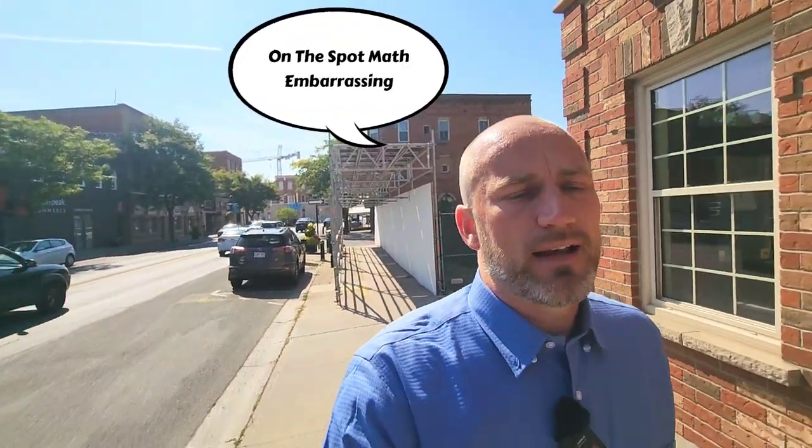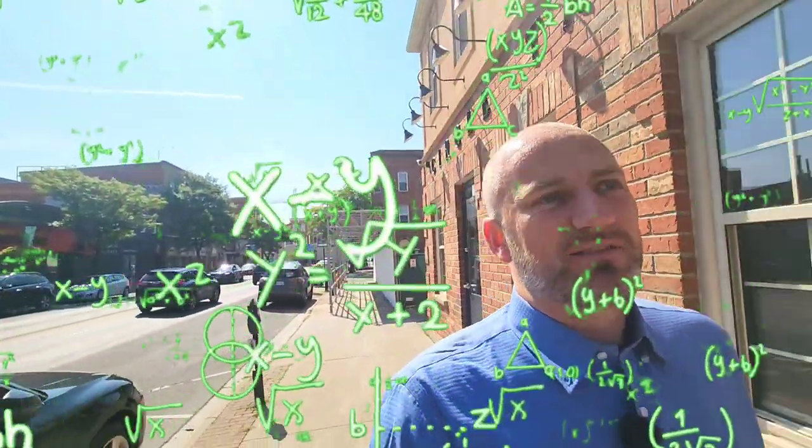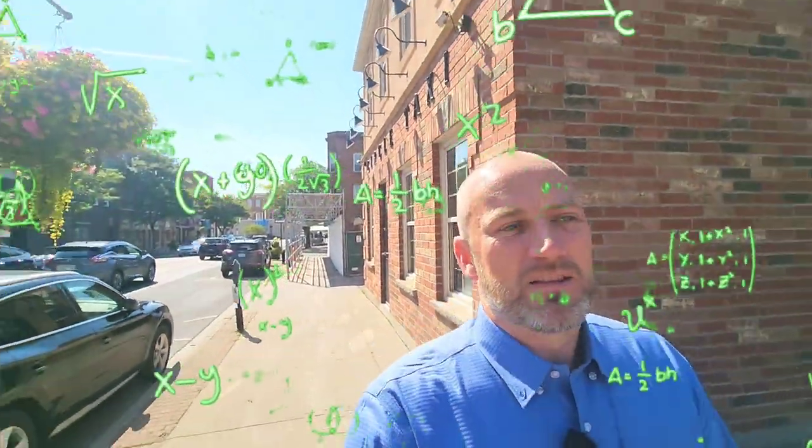Downtown Whitby is geared towards all demographics. A lot of people own here, but it does have one of the higher rental percentages within Durham, mainly because downtown you have a lot of rental apartments above the stores or in apartment buildings. So roughly 85.5% own and 15.5% rent.